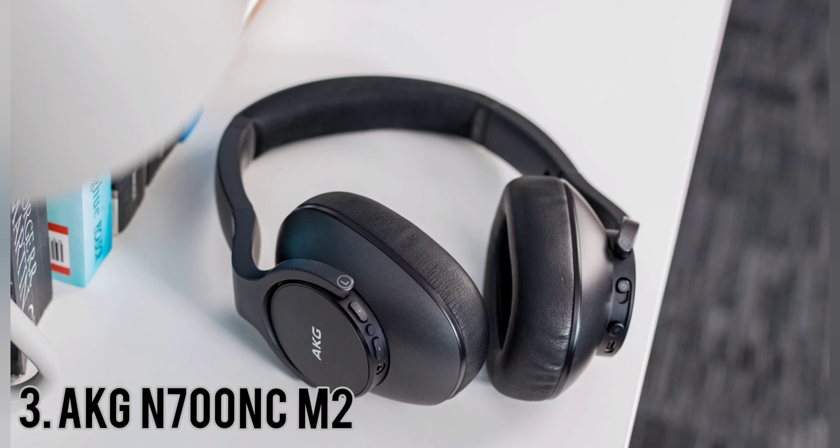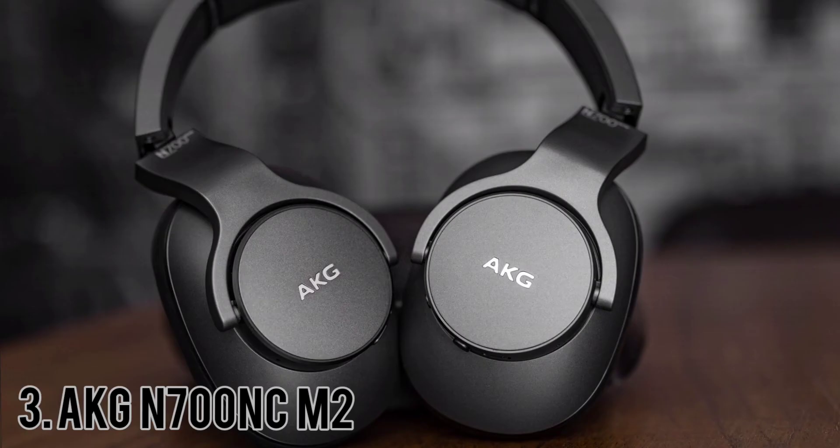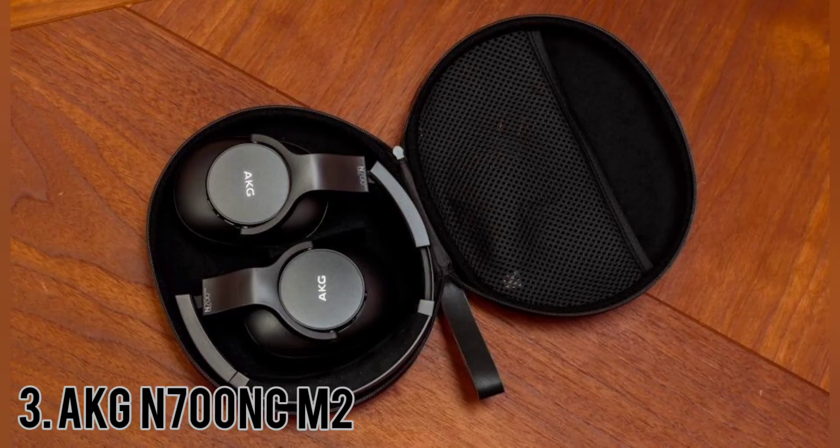AKG N700 NCM2. The AKG N700 NCM2 are very good for commute and travel. These over-ears have a comfortable, well-built design and have an ANC system that can adapt to your environment to block out background noise more efficiently. The AKG N700 NCM2 are comfortable, thanks to their lightweight design and good padding. They also have good controls.